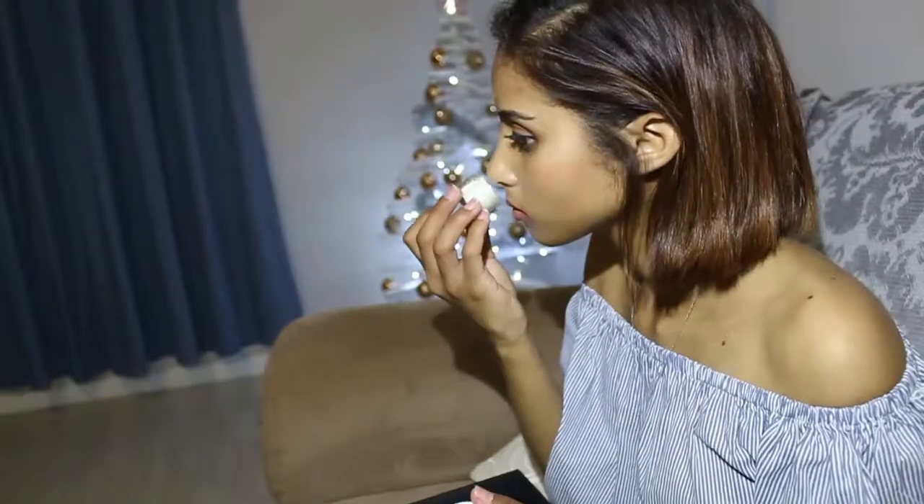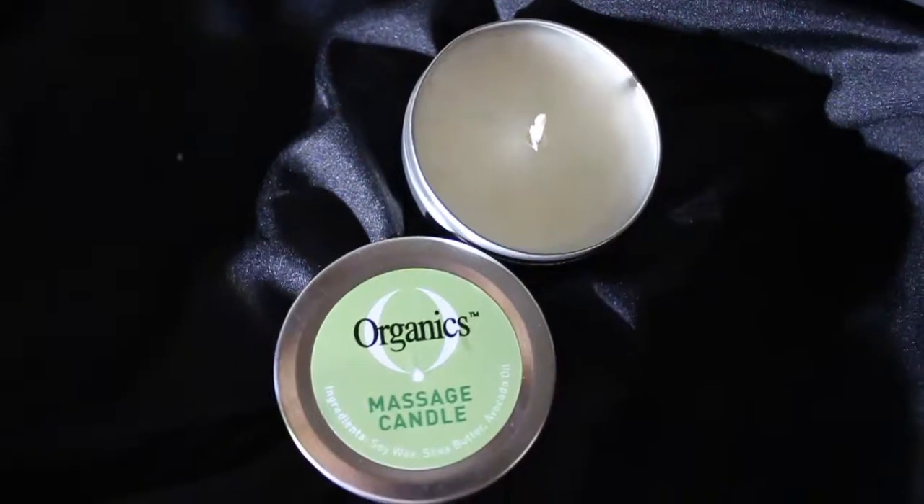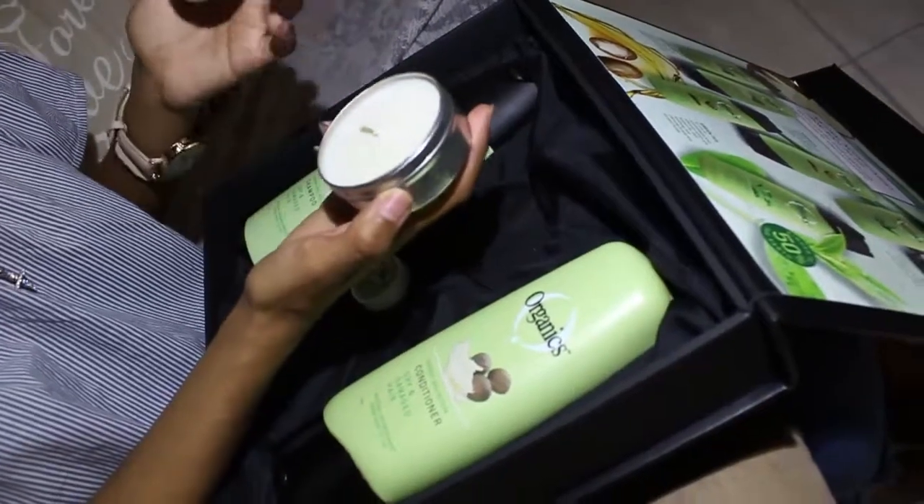Also in the package is this natural lip balm, which is so cute for my dry lips, and there's also this really cute massage candle. I've never seen something like this, so I'm really excited to use it.